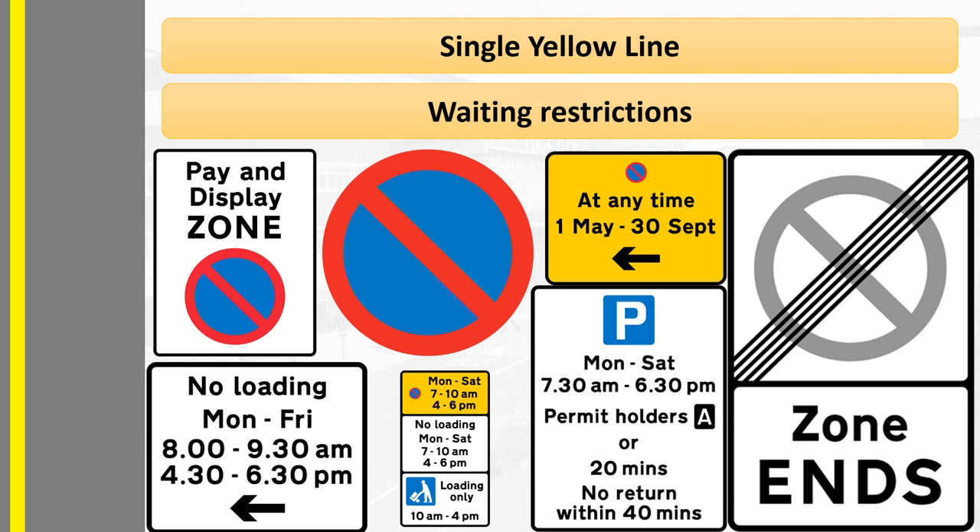Drivers are often unaware of the difference between a single yellow line and a double yellow line, and as a result when they see yellow paint on the road they often think it means no parking full stop. This is not entirely correct. A single yellow line on your side of the road means that there are waiting restrictions in place.